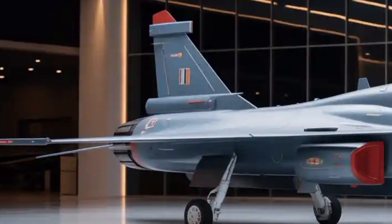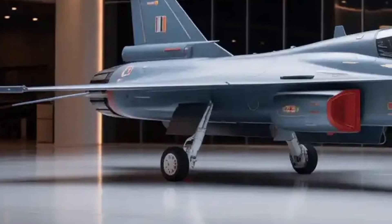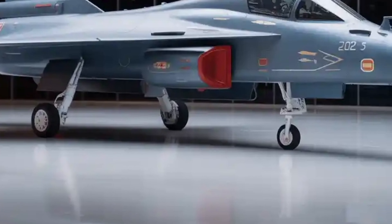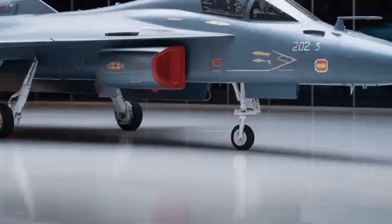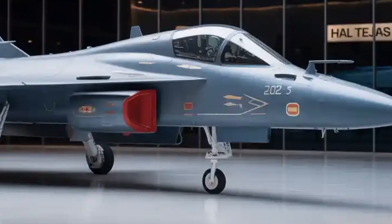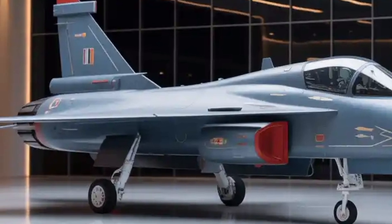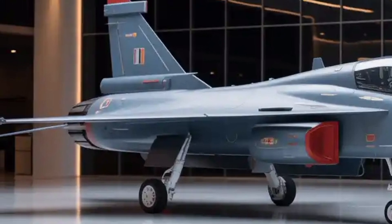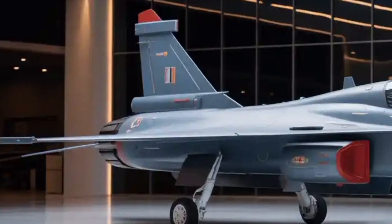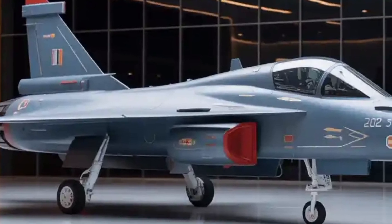To wrap up, the HAL Tejas MK2 is shaping up to be a major leap for India's indigenous air combat capability. It combines upgraded engine power, modern sensors and avionics, more payload, enhanced agility, and a forward vision of self-reliance. In the coming years, the key things to watch will be how smooth the first flights go, real measured performance in speed, maneuvering and range, how well the avionics and weapons integrate, how reliably the engine supply chain holds, and whether production can scale. When it finally enters service, it could become a backbone for India's air force and a contender for export markets in Asia and beyond.